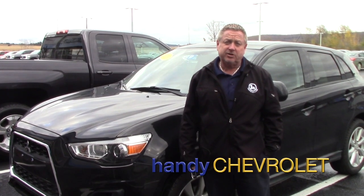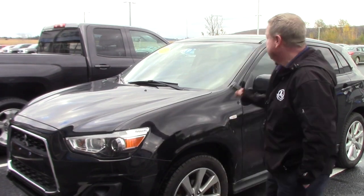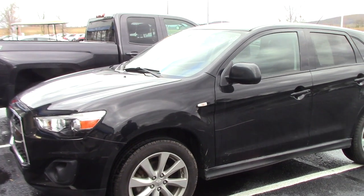Hi Jasmine, Steve here at Handy Chevy. Just wanted to show you the vehicle you inquired on. We'll take a quick walk around and hit some options and features. Very, very nice condition — 2015 Mitsubishi Outlander Sport.